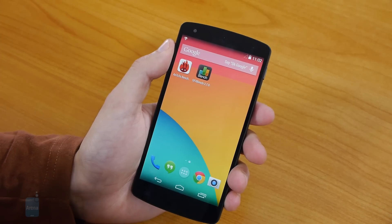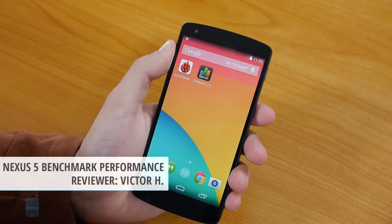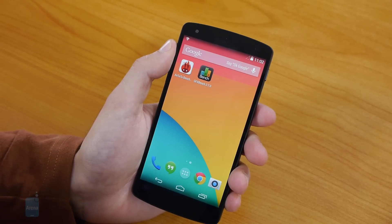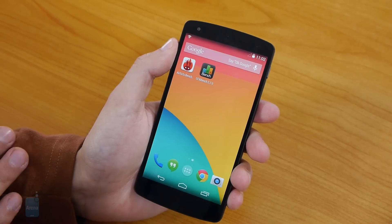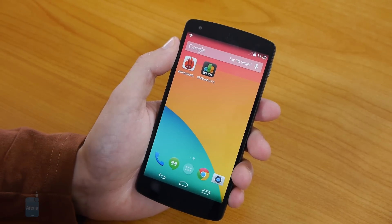The Nexus 5 has finally landed in our office. You probably already know that this is a device that costs half the price of other flagship phones, yet it packs the same super powerful Snapdragon 800 chip inside it. So how does it fare in the benchmarks? We'll quickly run some essential benchmarks to look at the processor, graphics, and overall synthetic performance of the handset and draw some first conclusions before we jump into more detail in our review.